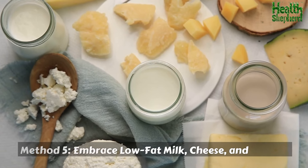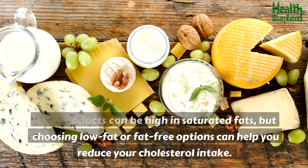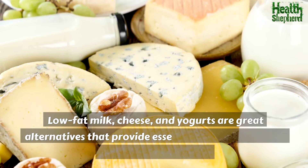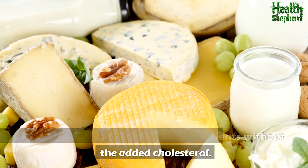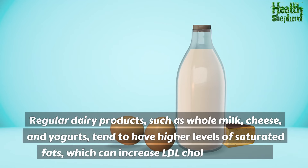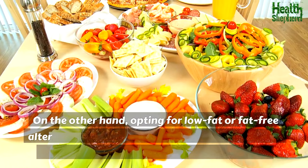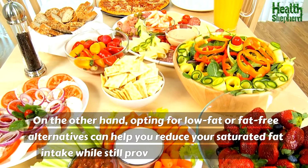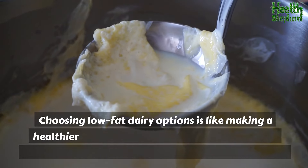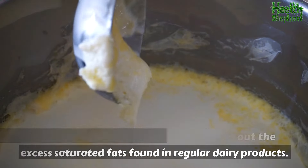Method 5: Embrace low-fat milk, cheese, and yogurts. Dairy products can be high in saturated fats, but choosing low-fat or fat-free options can help you reduce your cholesterol intake. Low-fat milk, cheese, and yogurts are great alternatives that provide essential nutrients without the added cholesterol. Regular dairy products such as whole milk, cheese, and yogurts tend to have higher levels of saturated fats, which can increase LDL cholesterol levels. Choosing low-fat dairy options is like making a healthier choice for your heart by cutting out the excess saturated fats.